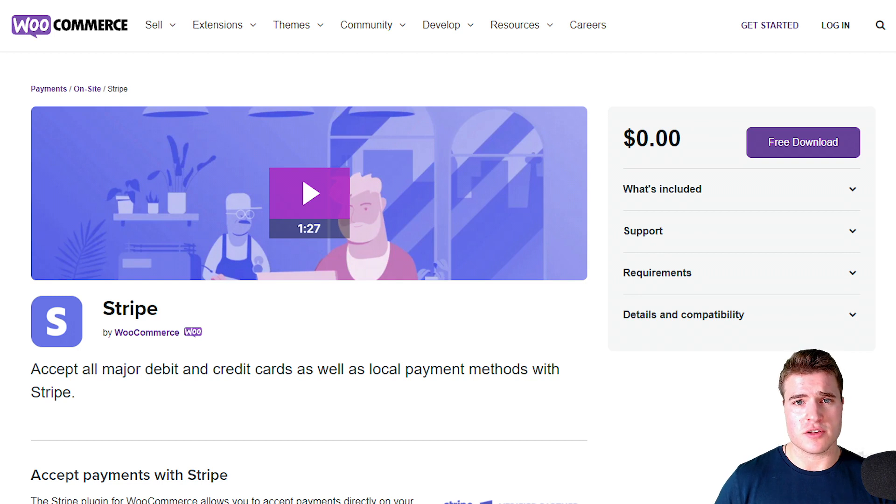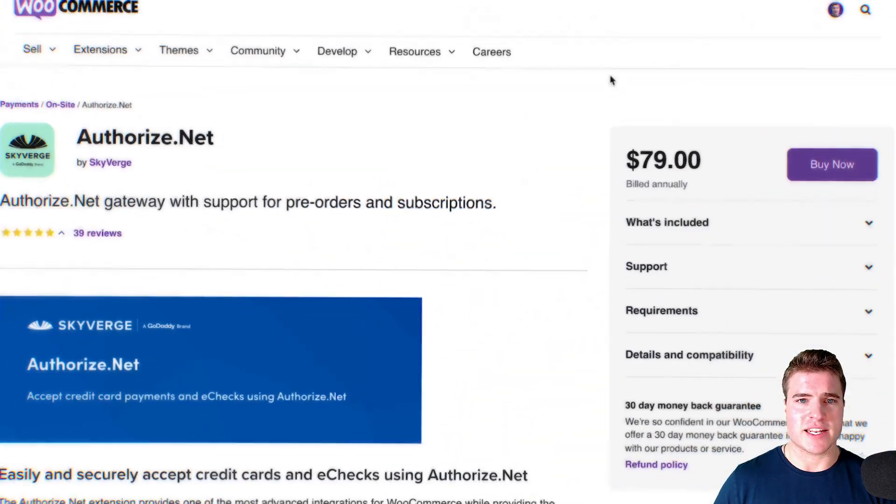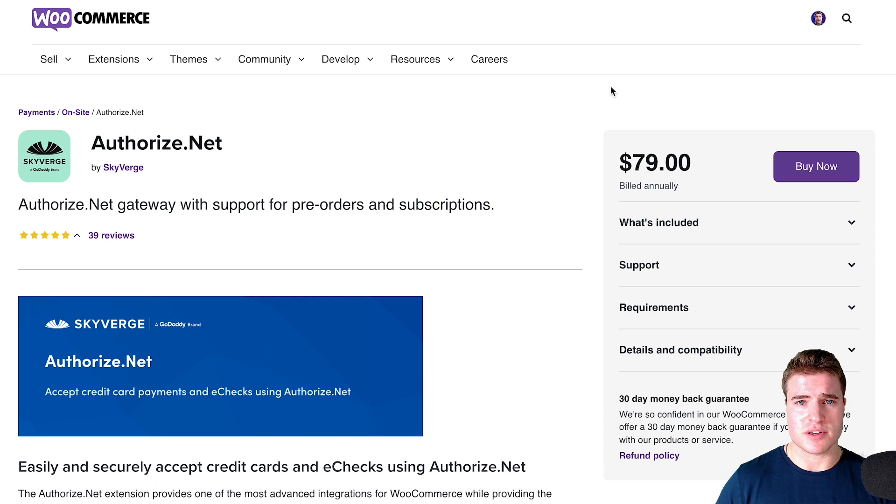If you aren't using Stripe or cannot use Stripe because maybe you're selling something that's banned on their list — maybe it's firearms or CBD or whatever it is — then I would recommend using Authorize.Net. Authorize.Net allows some sorts of firearms and CBD. So if you're having issues finding a payment method that supports what you're selling and Stripe and others do not allow you on their platform, I would highly recommend looking at Authorize.Net. Authorize.Net also supports WooCommerce subscriptions.